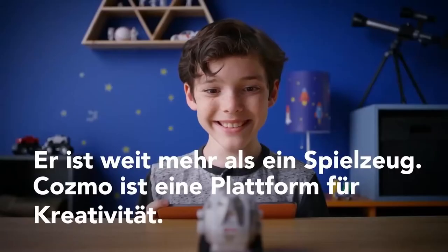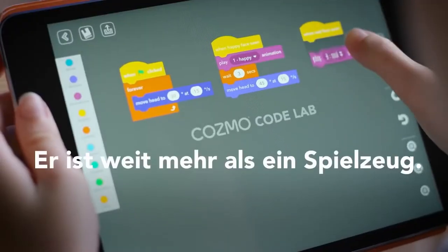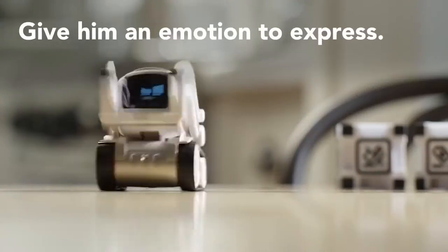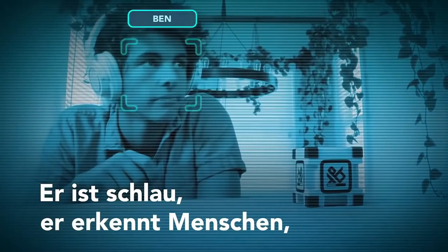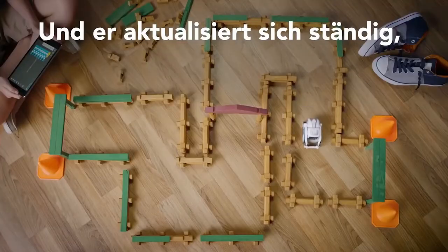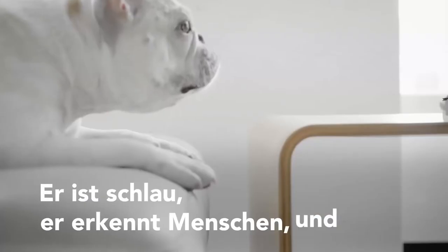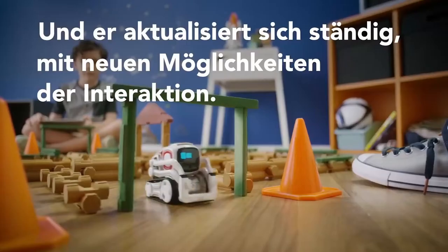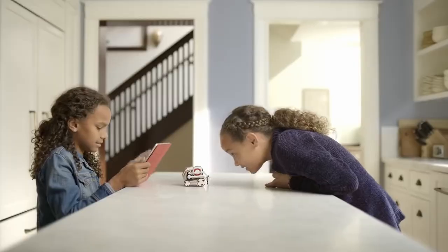Firstly, you can simply play with Cosmo — it's a very interactive toy and is able to show a variety of emotions. Secondly, using the mobile application, your child can look at the world through the eyes of the robot. Cosmo distinguishes between people, objects, and pets, and can even bark at a dog on its own. Together with the child, the robot explores and learns about the world.